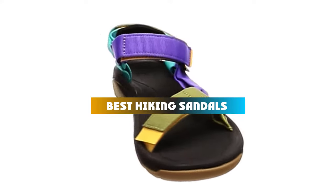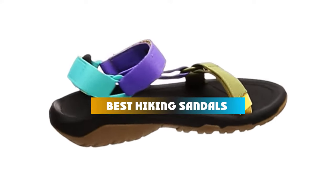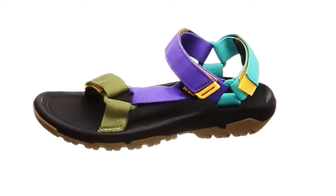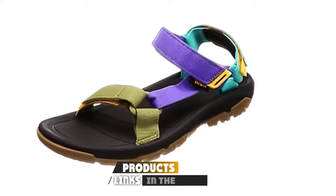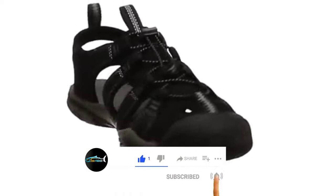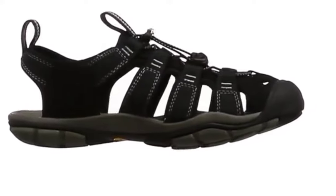If you're looking for the best hiking sandals, here's a list you must see. We made this list based on our personal preference and sorted it based on features, prices, quality, durability, and reputation of the manufacturers and customer feedback. We've also included options for every type of customer.